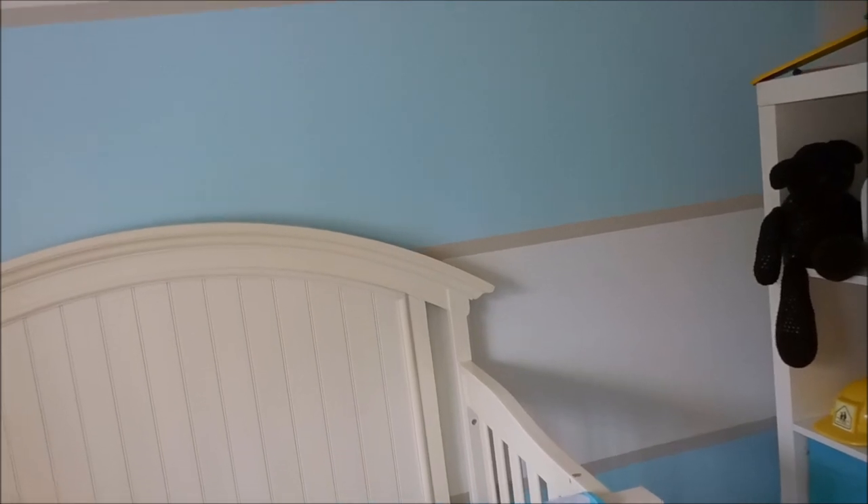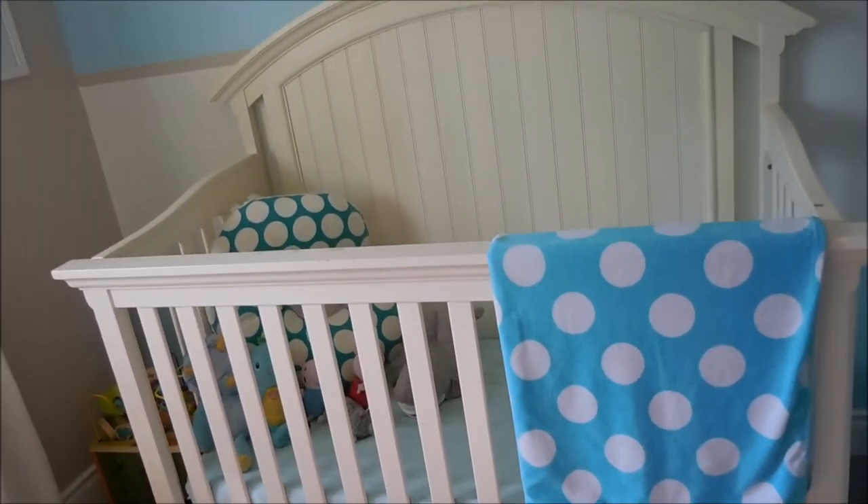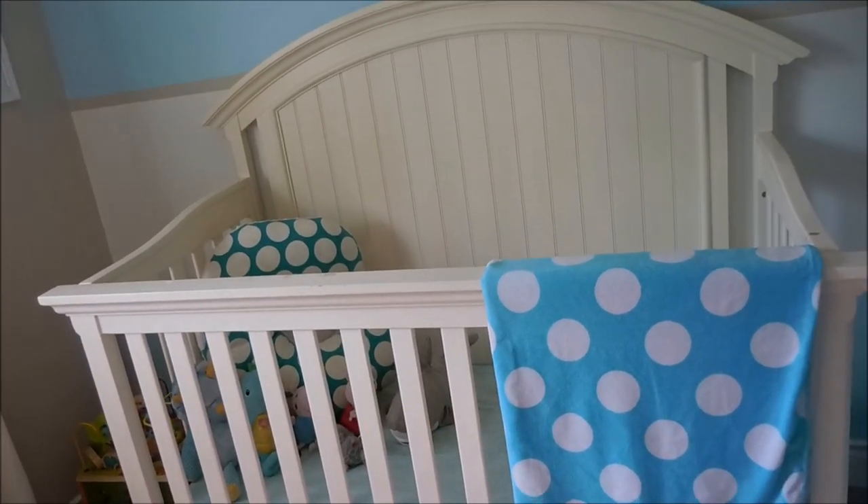We painted stripes on Colt's wall before we moved in and I love them. My husband did the brown in between the stripes - I hadn't initially planned for that, I thought the blue and white stripes would just meet each other, but I really like the tan in between. It gives the wall just another layer of color.